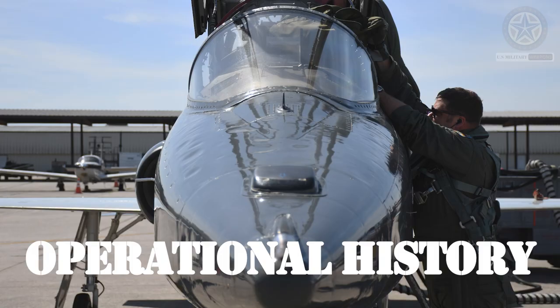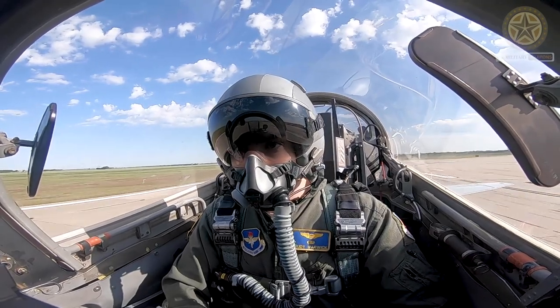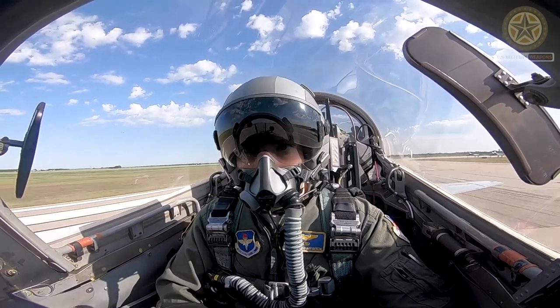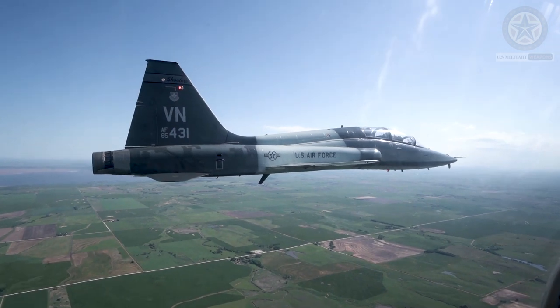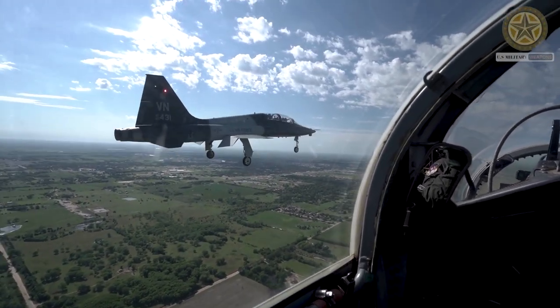Operational history: The T-38 Talon has been a workhorse in the USAF and has trained countless pilots over its long service history. Many of the United States' top military aviators began their careers in the cockpit of a T-38.